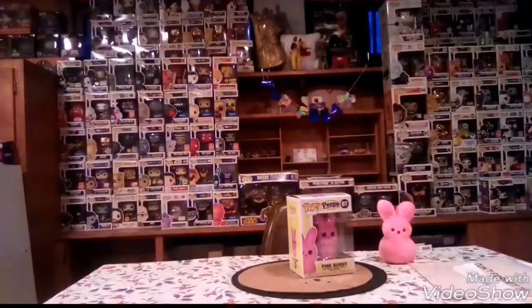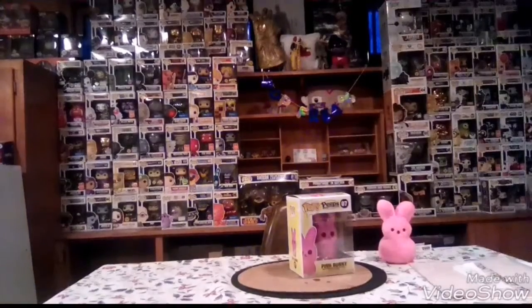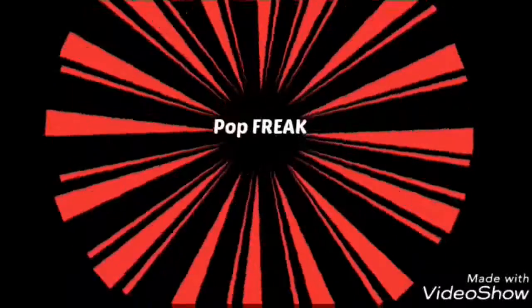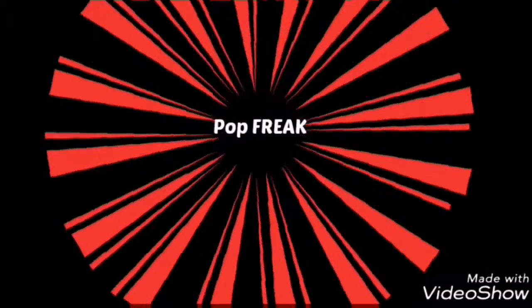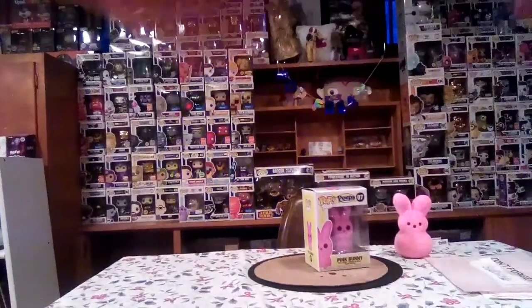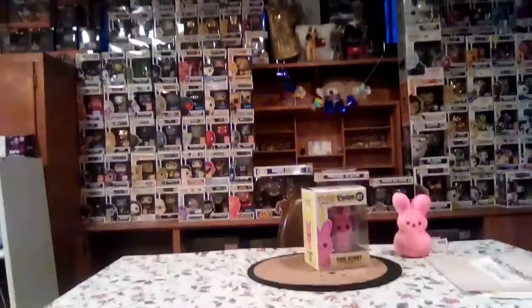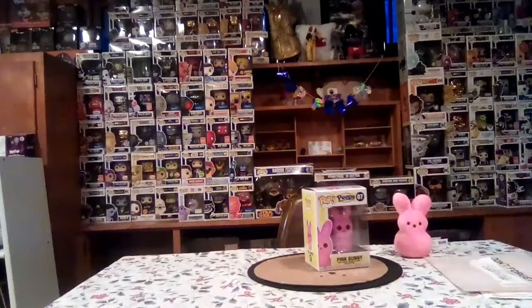You're probably wondering why that's there — well, like I said before, it's finally happening. We are doing the Peeps Pink Bunny Pop review! Stay tuned, it's gonna be a good one. We're back with pop reviews, guys, and yeah, it's pretty cool.